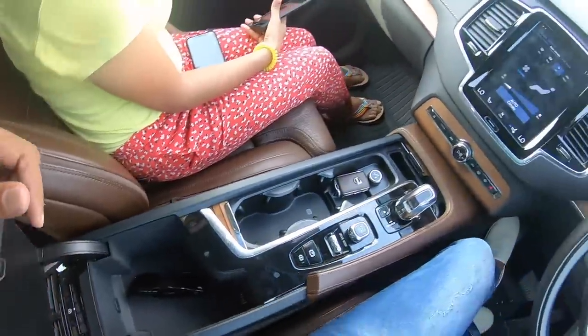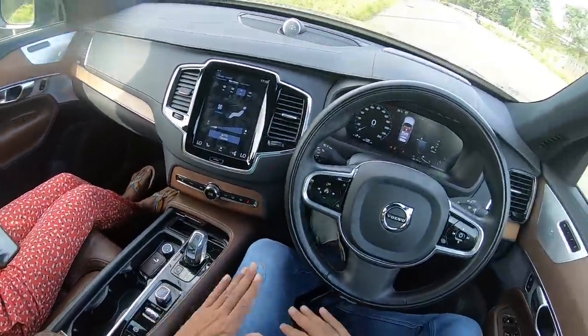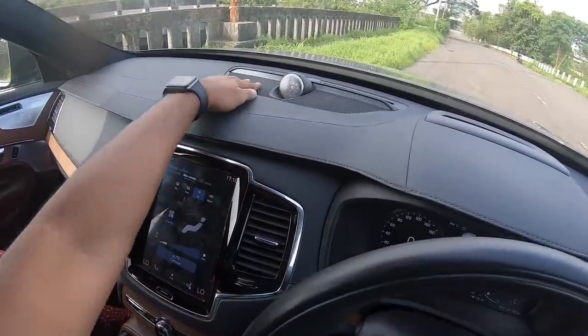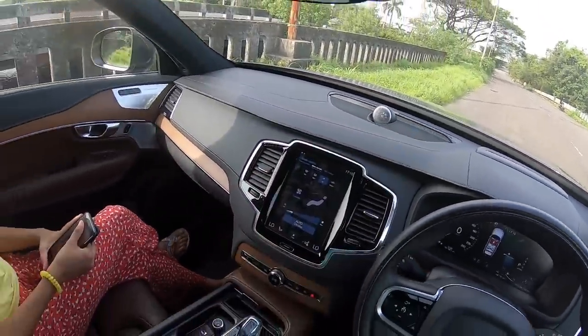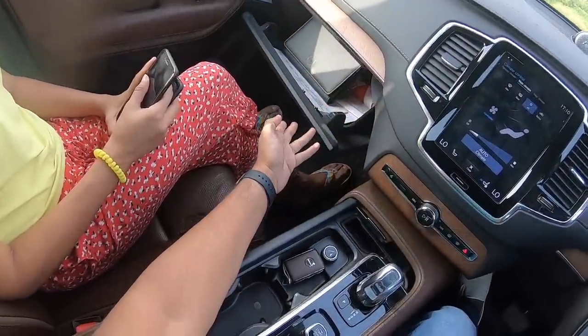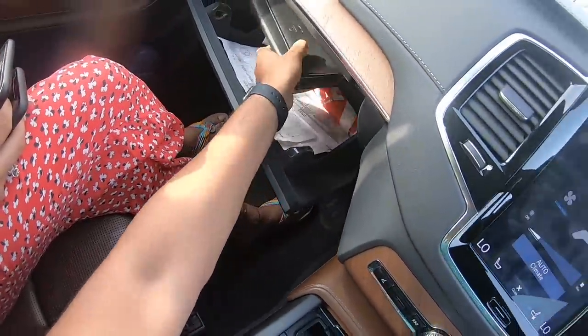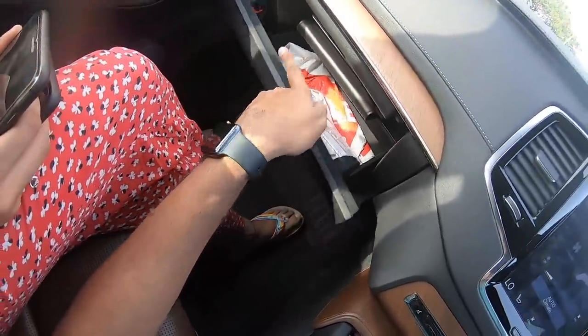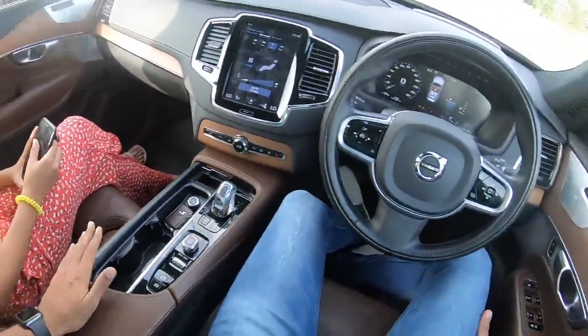There's space to keep stuff and two USB ports here too — plenty of USB ports inside this vehicle. The steering feels nice to hold and you get a beautiful Bowers & Wilkins speaker treatment right there. To open the glove box you press a button — the glove box is a decent size and it's quite massive, housing the manual inside.